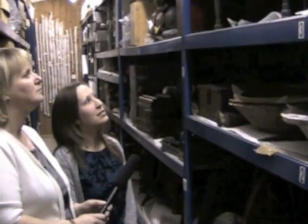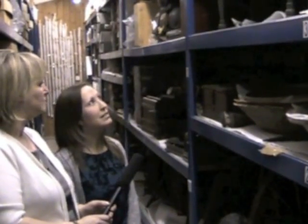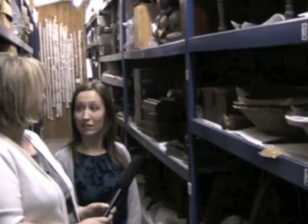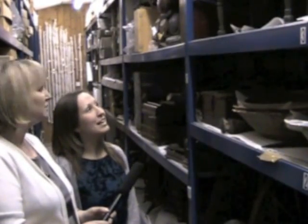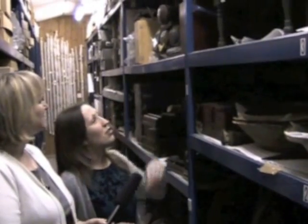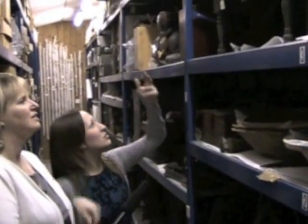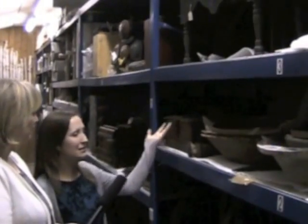These are objects that come from Northern Europe and were collected in the late 19th century by a man called Gerald Davies, who was a master at Charterhouse School in Godalming. In his school holidays, he travelled around Europe and collected these pieces. He believed that these home crafts were dying out, so he was interested in preserving them. We've got things like baby's cradles and benches and tables and boxes and bowls.